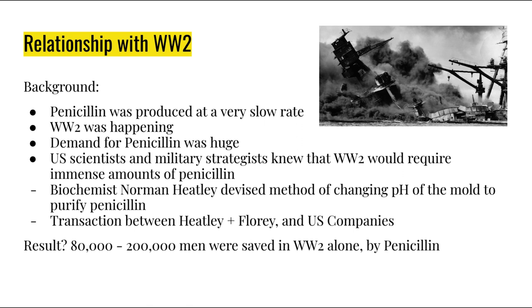It was during this time when biochemist Norman Heatley devised a method to extract large amounts of penicillin and purify it by changing its pH. With this new discovery, a transaction happened between Florey — one of the original purifiers of penicillin — and the Americans, more specifically U.S. companies. Florey and Heatley would show U.S. companies how to produce penicillin, and U.S. companies would then supply Florey with a portion of the manufactured drug.